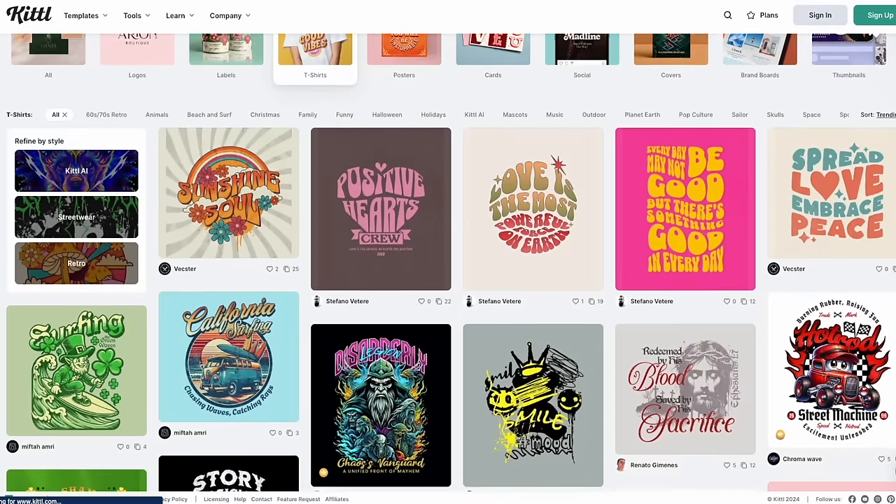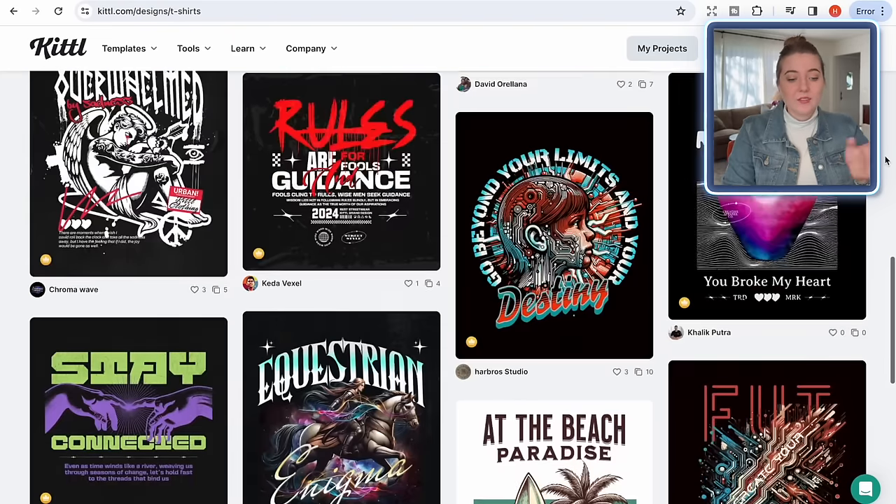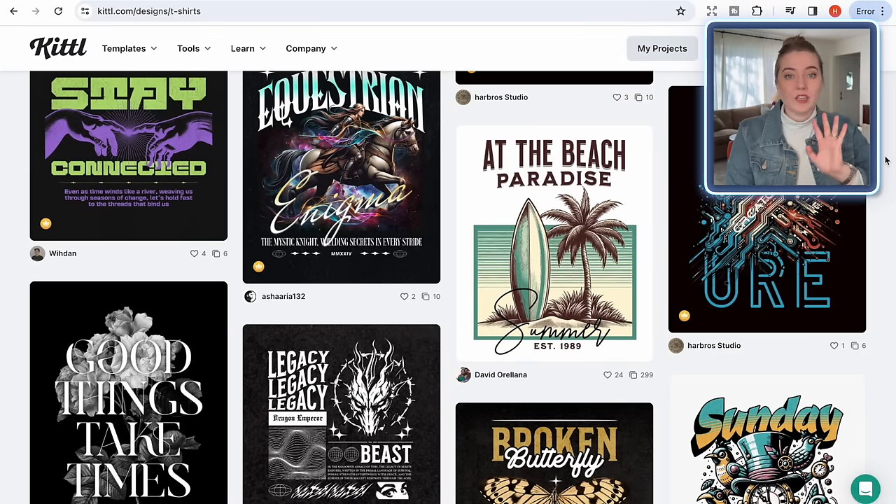Now that we have those three ideas, it's time to actually utilize AI to come up with some really hyper-specific and amazing designs to put on these mugs. The design suite I'm going to be using to make my designs today is called Kittle. If you haven't heard of Kittle before, they are kind of an all-in-one print-on-demand platform that helps you make designs for everything from mugs to t-shirts to notebooks. Not only do they have amazing AI capabilities, but they have tons of pre-made templates that you can simply swap out a few words or elements for a completely original design.